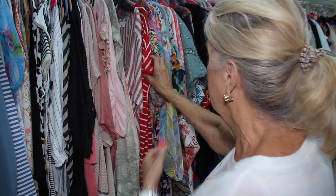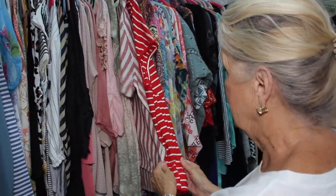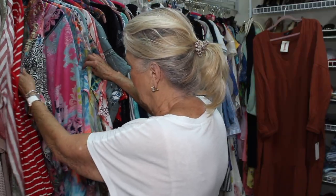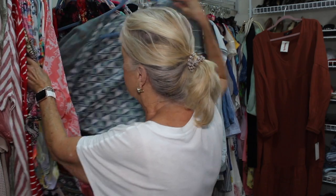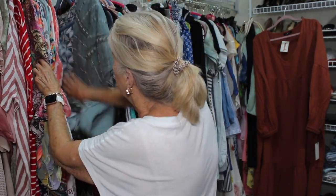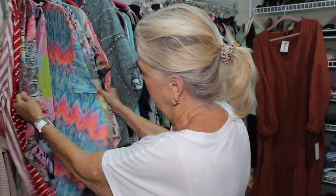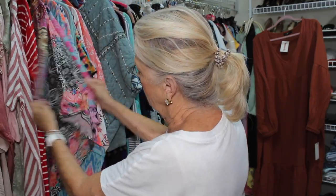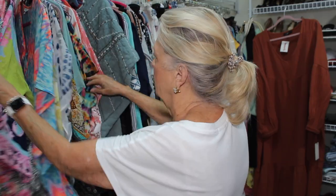I love red. I have very little red in my wardrobe — just mainly these two things that I would consider a true red. This next little section — these are kimonos, and a couple of them are bathing suit cover-ups, but they're little kimono-type tops. You've seen some of these in videos.